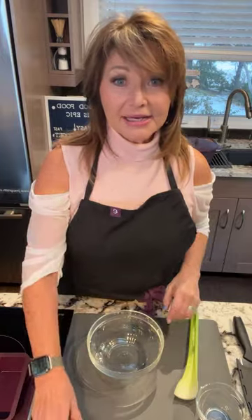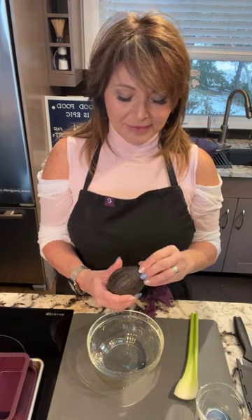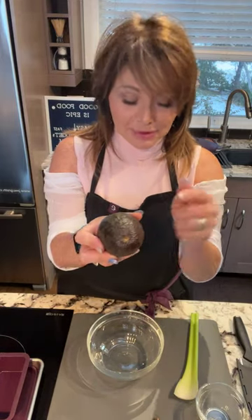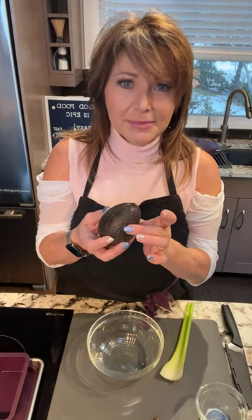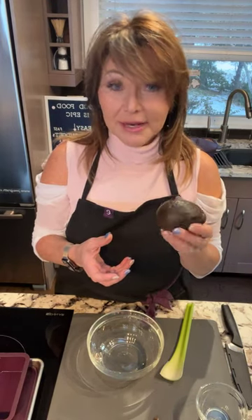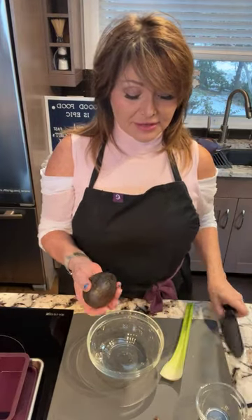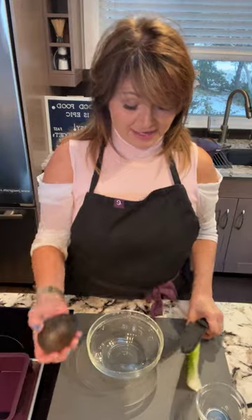When you go to buy avocados, try to find one that's got the little nub on the top — just flick it off, and if it's a nice limey green underneath, chances are it's perfect. You can also tell by touching it lightly: if your finger squishes right through, it's past its prime. If it's really hard, leave it on the counter, or put ripe ones in the fridge to slow maturation.